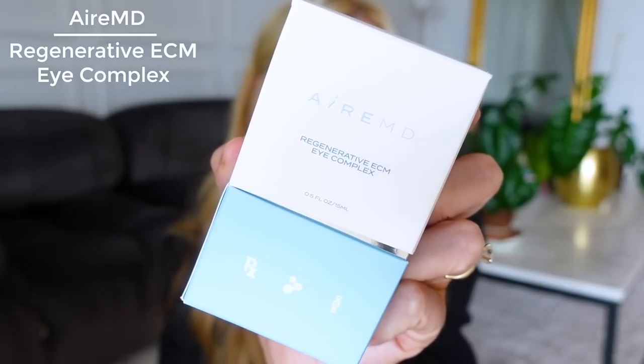I've also gotten into eye creams. About five or six months ago I noticed in my videos that the wrinkles under my eyes were just out of control and I wasn't using an eye cream. I used to think they don't really do anything, but even if nothing else, eye creams do help temporarily — meaning that day — so why not be diligent about it. This is the Air MD Regenerative Eye Complex. It comes in a pump, which I love. I put it down below the eye first, then all around — it creeps onto the eyelid just enough.